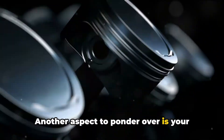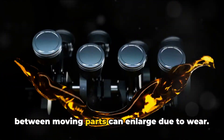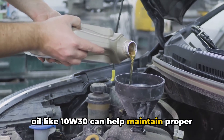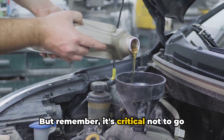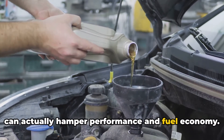Another aspect to ponder is your engine's age and mileage. As engines rack up miles, the gaps between moving parts can enlarge due to wear. In these situations, a slightly thicker oil like 10W30 can help maintain proper oil pressure and minimize leaks. But remember, it's critical not to go overboard — using an oil that's too thick can actually hamper performance and fuel economy.